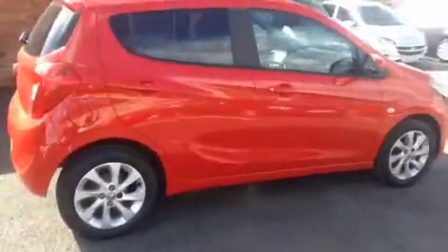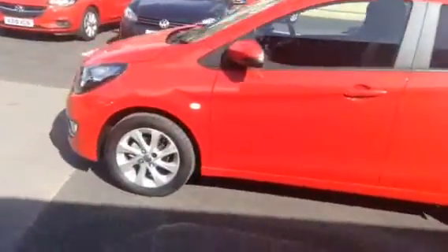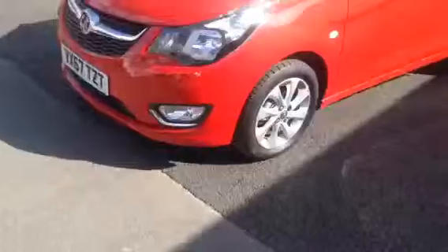It's a 5 door, comes with 15 inch alloys, front and rear parking sensors, and fog lights.